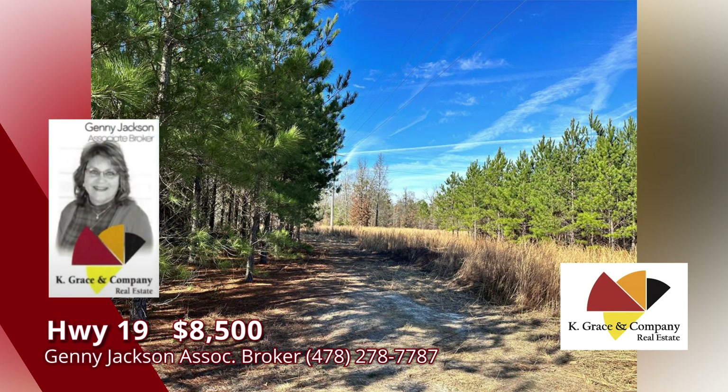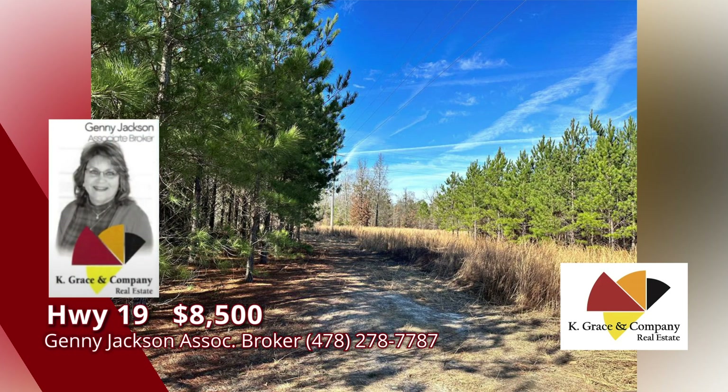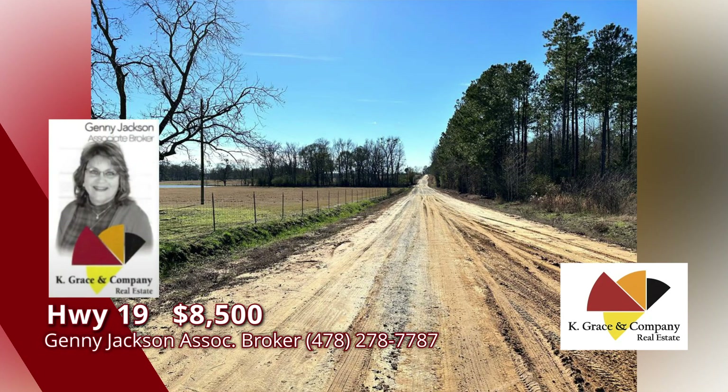Are you looking for land? Your home site awaits. On this non-restricted land, you can build your dream home or start your own mini farm. Multiple options for tracts of 10 acres or more — pick your size, pick your place. Close to I-16 and Dublin. Don't wait — call Jenny Jackson for details.